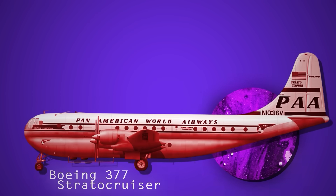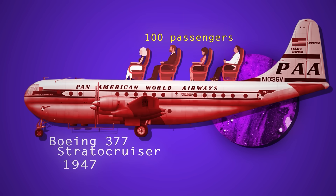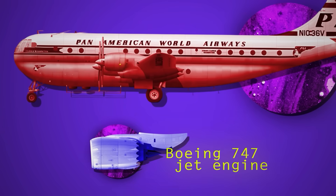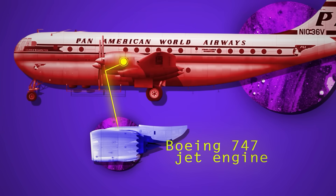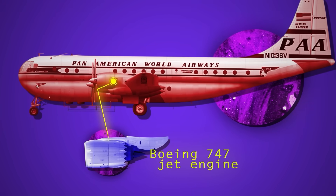This is a Boeing 377 Stratocruiser. It took to the skies in 1947 as one of the first large commercial airplanes, capable of flying a hundred passengers halfway around the world in a level of luxury that modern travelers could only dream of. By the mid-1960s, the propeller-driven Stratocruiser was already being phased out and replaced by the more familiar Boeing 747 jet engine airliner, meaning there were now a bunch of very large airplanes kicking around, just waiting for a second life.